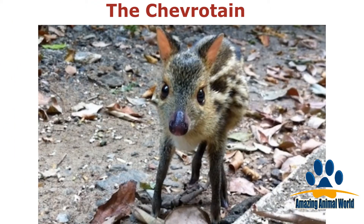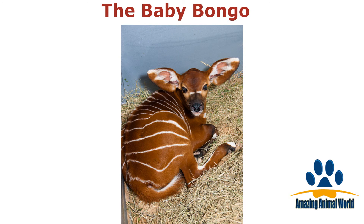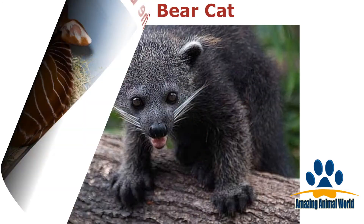Also known as a mouse deer, these little critters are found in the warmer parts of Asia and in parts of Africa. So adorable — we love this little critter, it looks like a cross between a deer and a cow. It may be small now, but these animals grow up to be one of the largest of the African forest and tulip species.